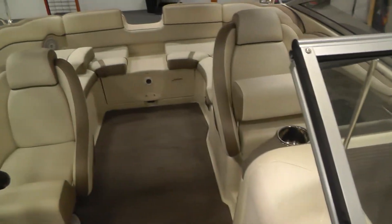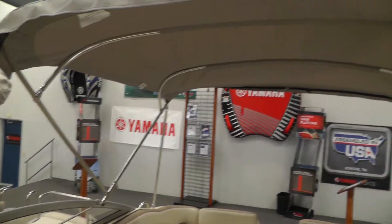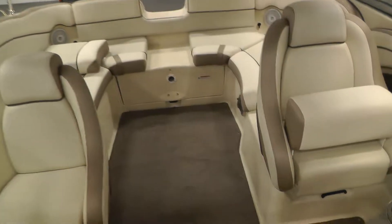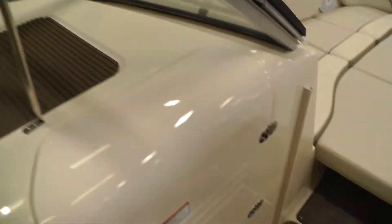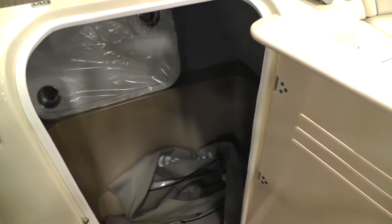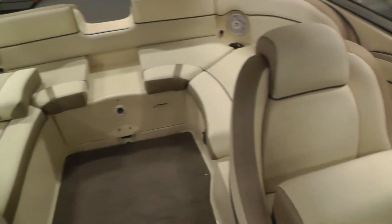You can get a shot here of the interior. There's a nice large bimini top. You do have a head compartment — the head compartment is large enough for a porta potty or a small changing room. There's also a cockpit table.